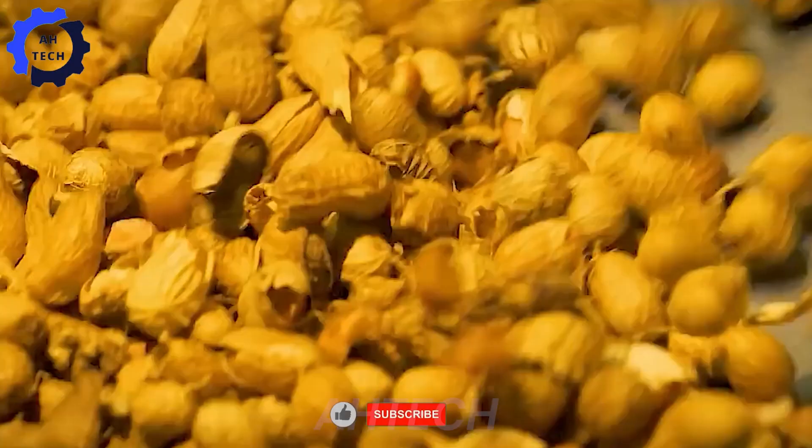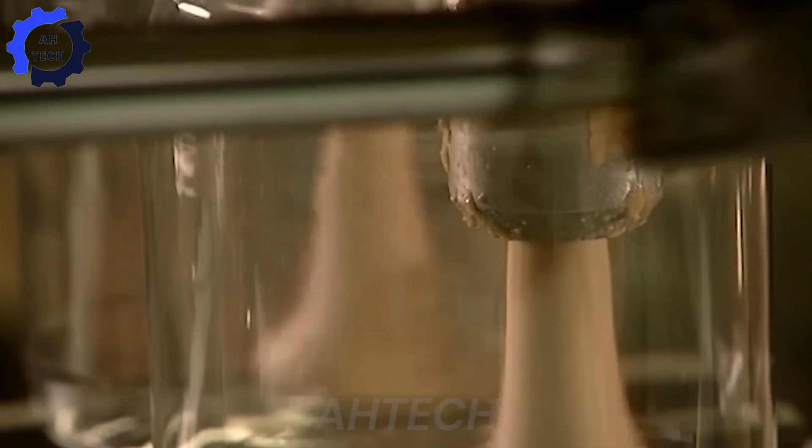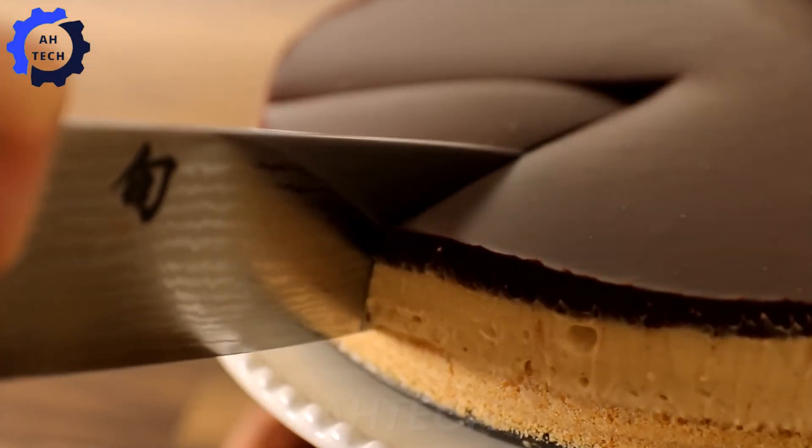Hello my friends, welcome to Ahtech. Today we're taking you on a journey from American farm straight to peanut butter on your dinner table, showcasing the amazing agriculture technology that turns raw peanuts into the creamy butter we all love.